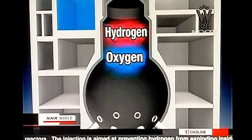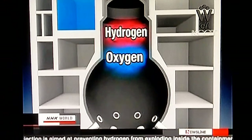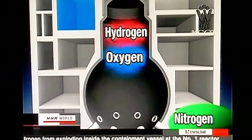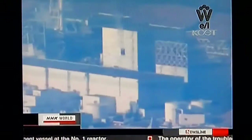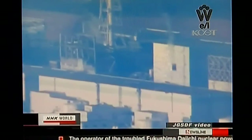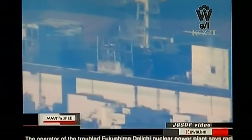Hydrogen can also be generated when radiation dissolves water molecules. Nitrogen gas does not react with hydrogen and is chemically stable. TEPCO says the injection will continue for six days. The company is also considering making similar injections in the number two and three reactors.